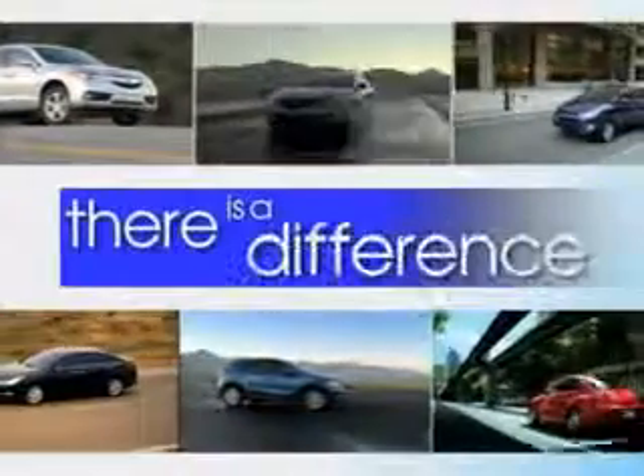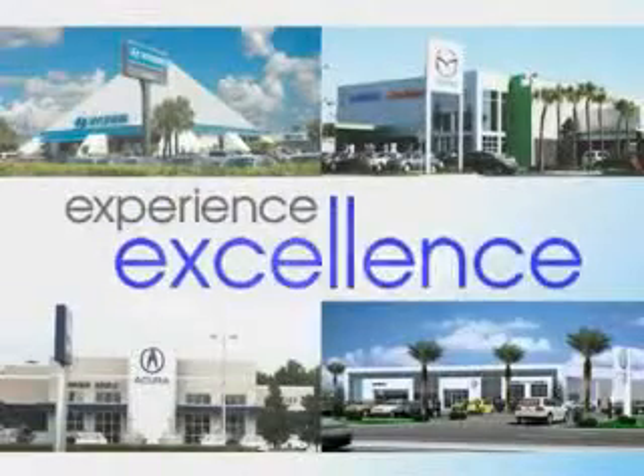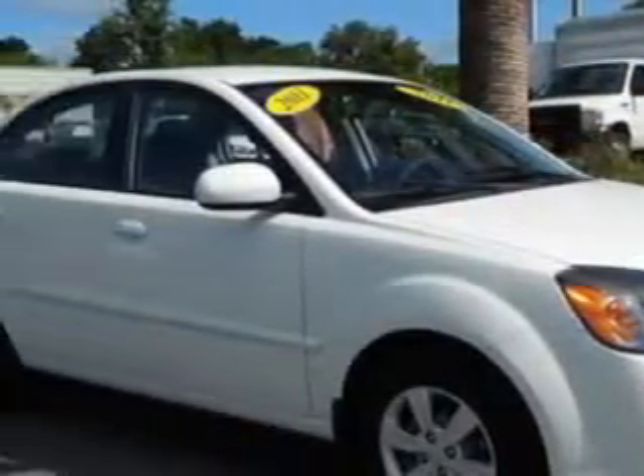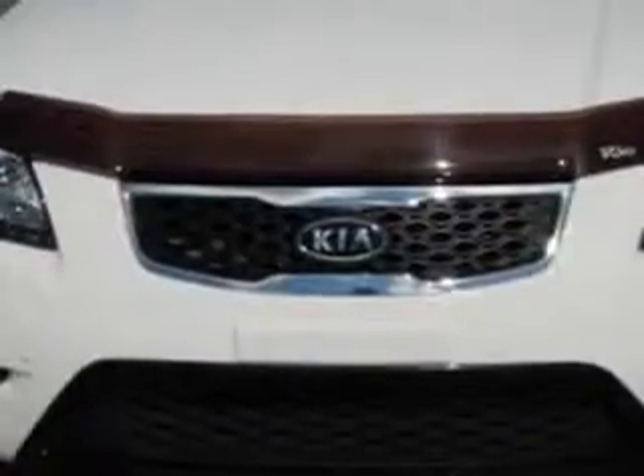When it comes to car buying, there is a difference. Experience excellence at any Jenkins dealership. Check out this clear white 2011 Kia Rio, equipped with a four-cylinder engine and an automatic transmission. Enjoy an exceptional 34 miles to the gallon on this great car.